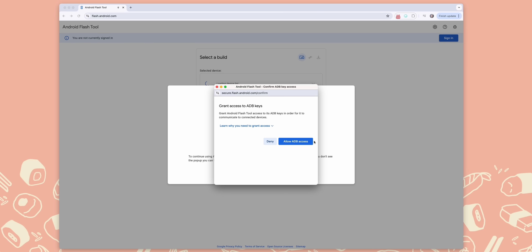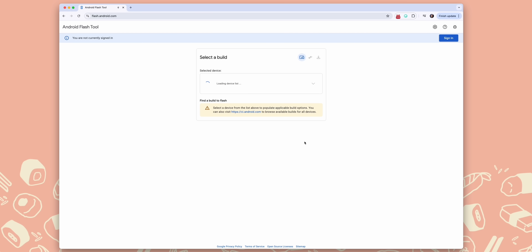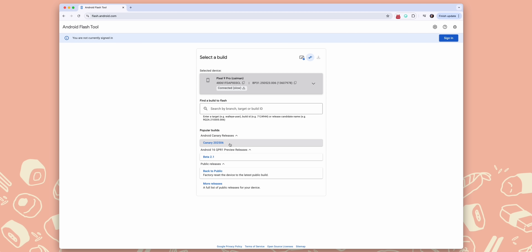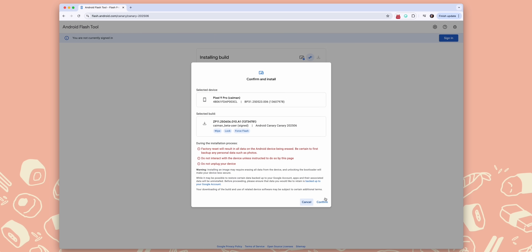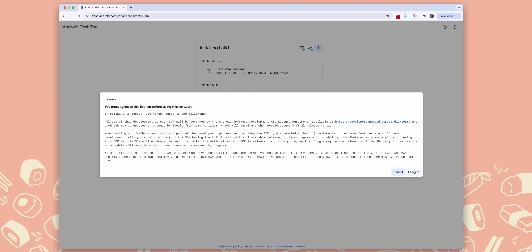The installation process, at least as it stands right now, is going to require you to use the Android Flash tool, which does mean it will wipe your phone — which I actually didn't even realize myself. I should have known this as I've done this enough times, but I'm prone to mistakes just like you are.